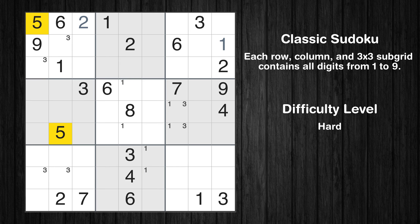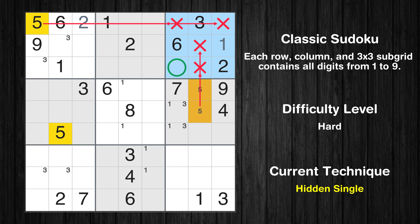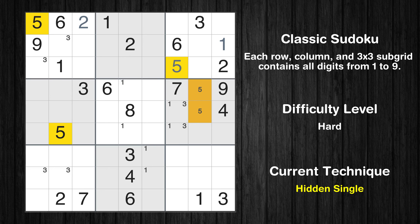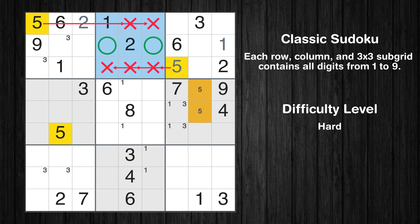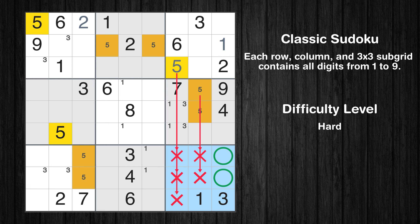Let's move to number 5. Only two positions left in the sixth box where value 5 can be placed. Please note that the cells marked in purple contain number pairs. In the third block, the number 5 can be directly placed. Only two positions left in the second box where value 5 can be placed. Only two positions left in the seventh box where value 5 can be placed. Only two positions left in the ninth box where value 5 can be placed.